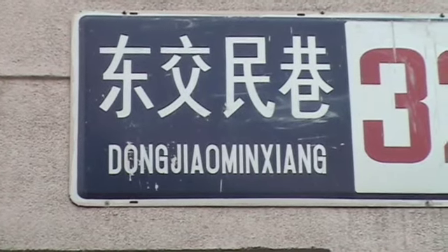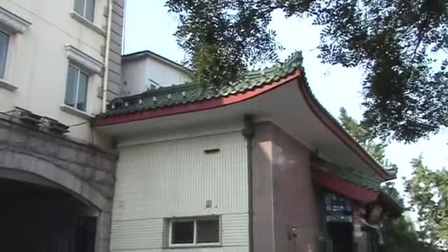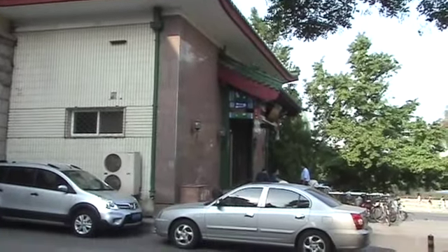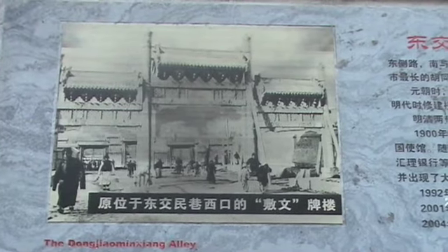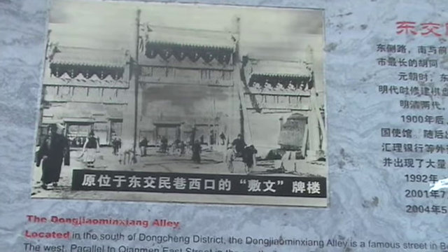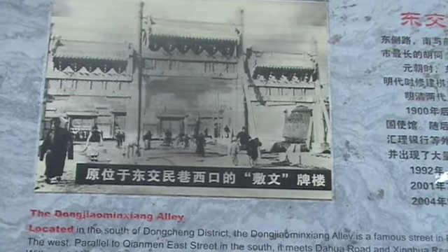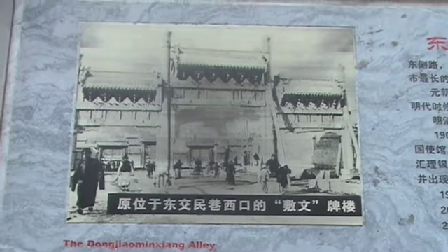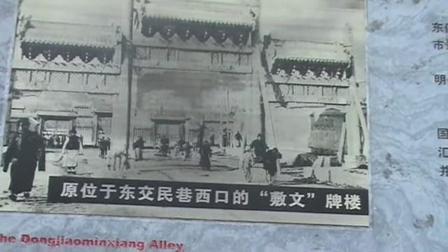That's the name of the street we're on. This apparently is a former Dutch legation building — don't know what it's used for now. This is a picture of what a small portion of the street used to look like during its history. It used to be known as Rice Alley, and in the Ming and Qing dynasties it was for government offices. Then in 1900, it became Dong Zhiumin Jiang Alley.